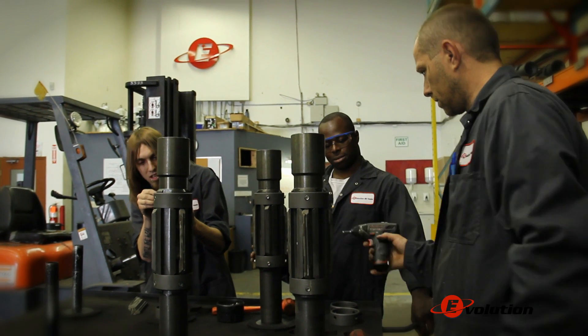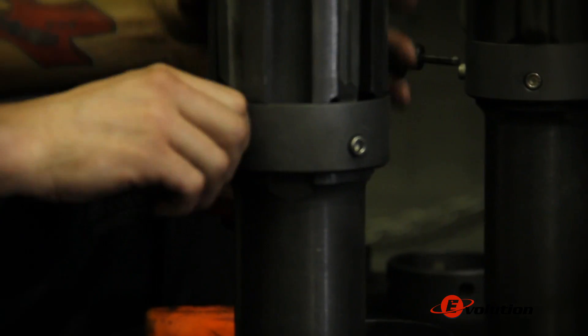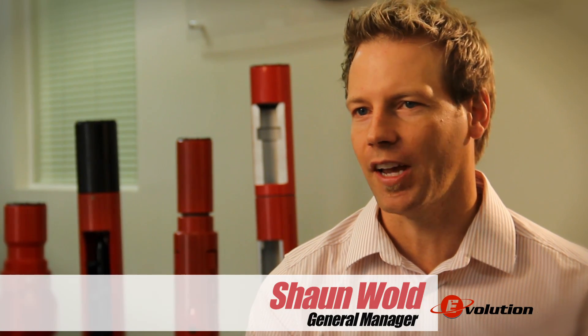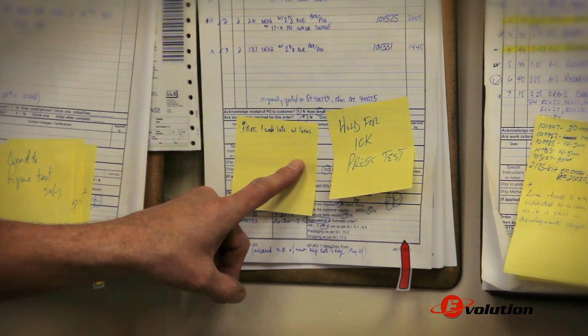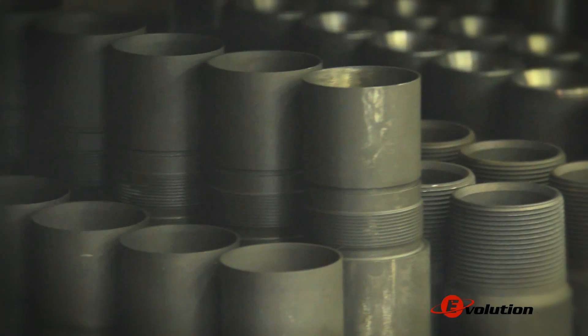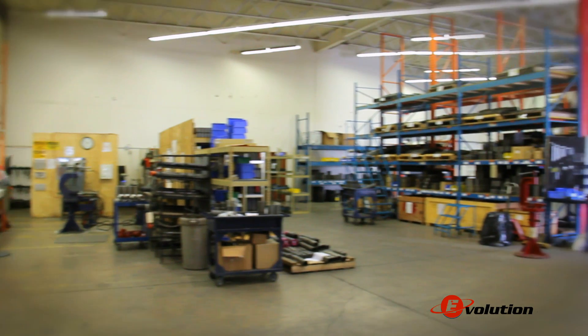At Evolution Oil Tools we're a downhole and completion tool manufacturer and we supply the service companies in the oil and gas industry. The majority of our customers are in the service side of the industry. We provide our tools to domestic small service companies here in Alberta, Saskatchewan, and then in the U.S. We also move product into South America, Colombia, and then into the Middle East and Indonesia, Russia — so we basically service the globe entirely. We want to make sure we're diversified enough to be able to sell wherever we need to.